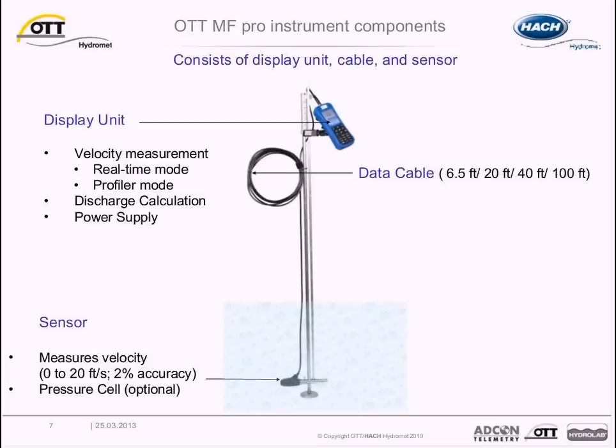A display unit is used to view and store collected velocity data. The display unit offers two measurement modes: real-time for single-point measurements and profiler for discharge calculations. It also serves as the system's power supply and is connected to the sensor with a data cable. Stable cable lengths support applications using a weighting rod or suspension weight for bridge deployment. The sensor provides a wide velocity measurement range of 0 to 20 feet per second with an accuracy of 2%, and is available with or without an integrated depth sensor.